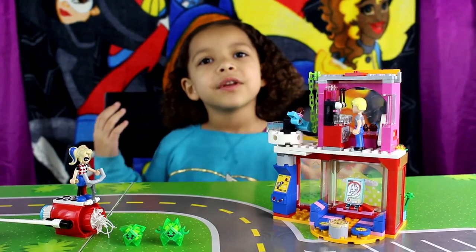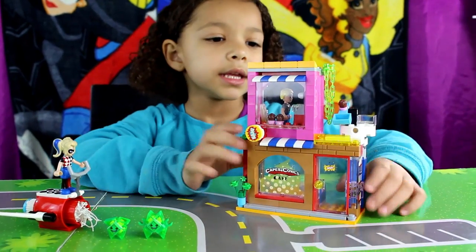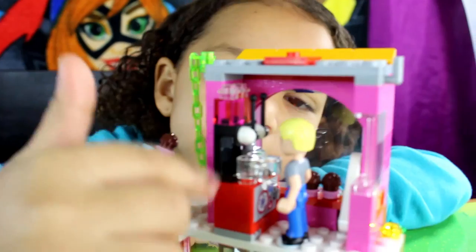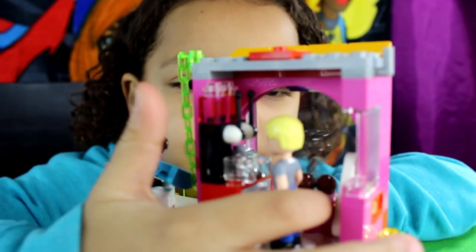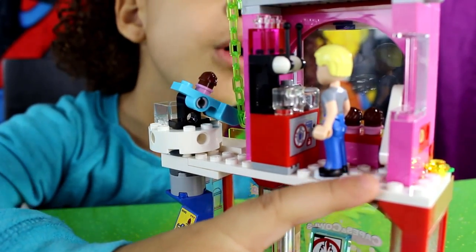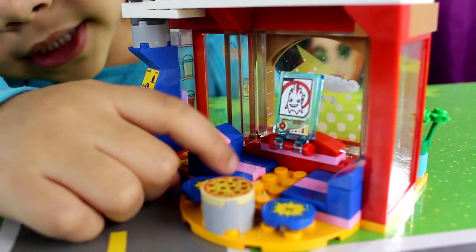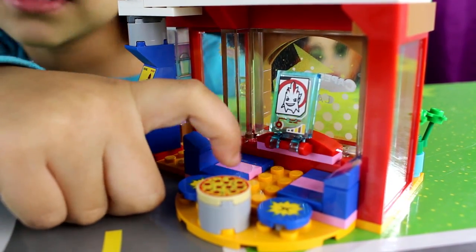Next we have Harley Quinn. And here's the cupcake launcher — you launch it like this. Here's Steve Trevor, the coffee machine, and he's making coffee. And here's some cupcakes — two cupcakes. Under here it has a bolt. The money is in here. And if you see down here there's a little pizza. And there's two seats, so Harley can switch or Steve Trevor.